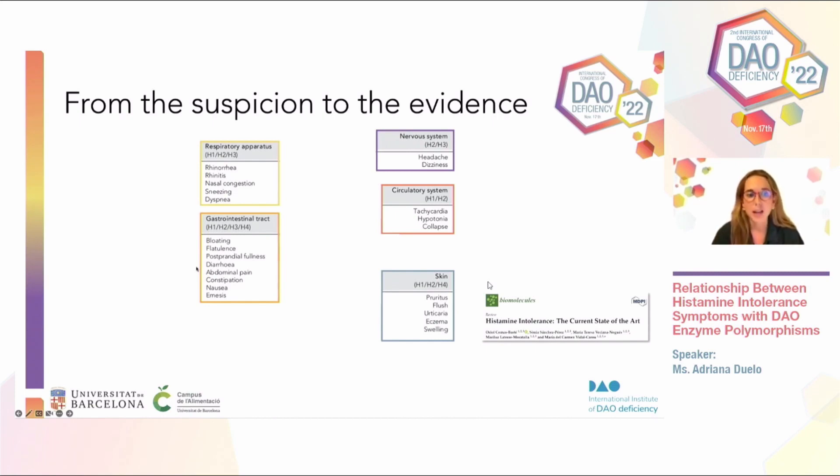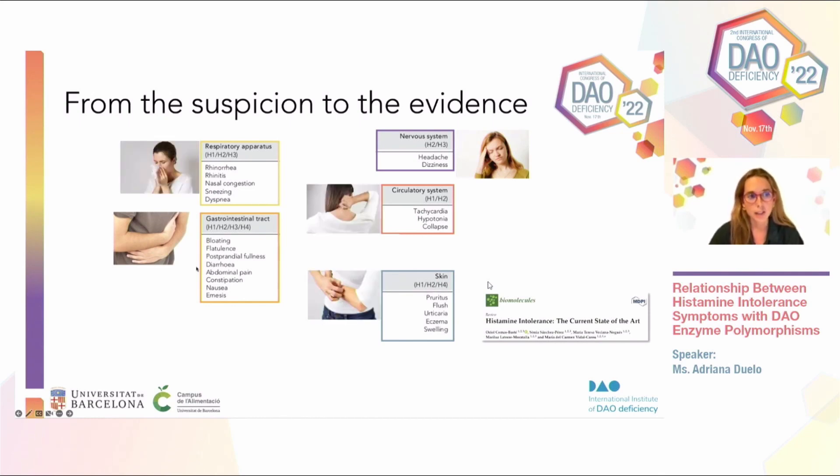We also assessed whether patients improved their symptomatology when following a low histamine diet, which would confirm the correct diagnosis of histamine intolerance. The symptoms we refer to affect mainly the gastrointestinal tract and the nervous system — those are the main symptoms. There are also patients who present symptoms from the respiratory apparatus, the circulatory system, or the skin.